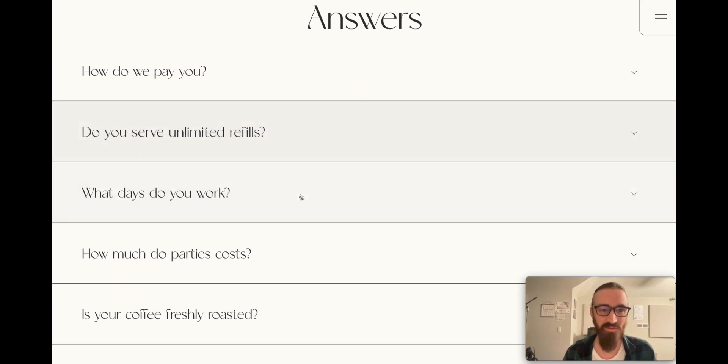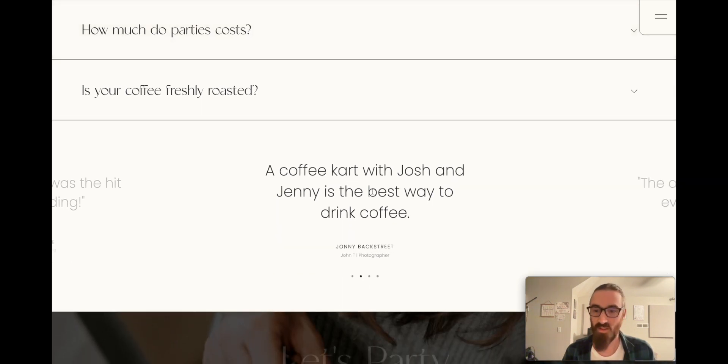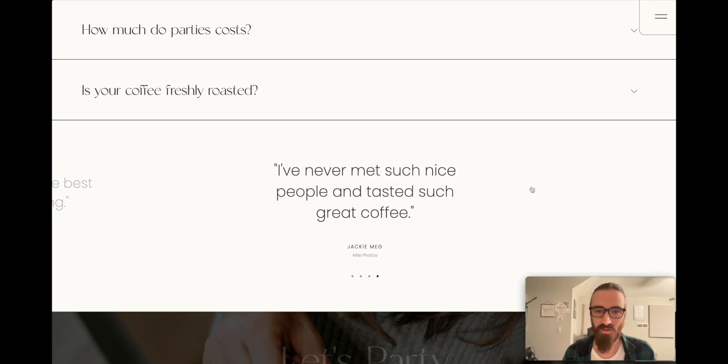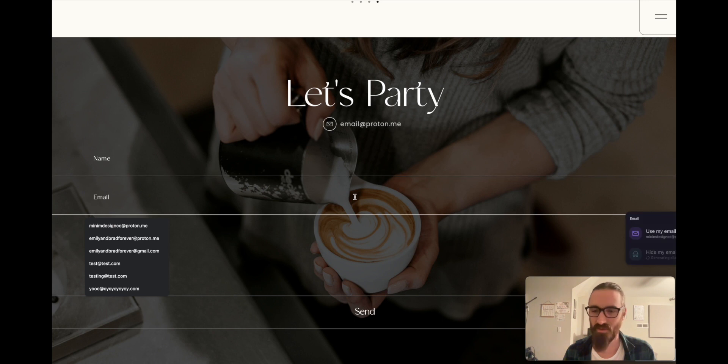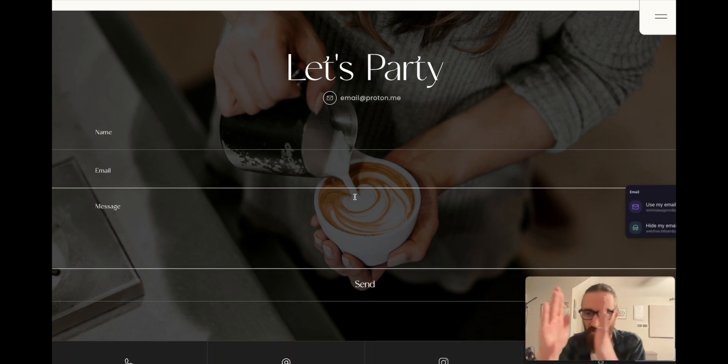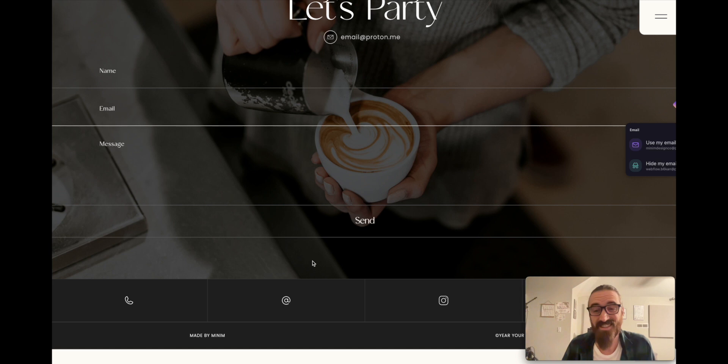People usually have questions, especially on a one-page site — you just need to answer a few. You can add or take away however many FAQs you want very easily, click it and there's the answer. Then you need some testimonials — you can slide through these or it'll run automatically. And then there's a big contact form; it's not just a little form in the corner, it feels like part of the site with fun animations that really grab your attention and make it feel custom.